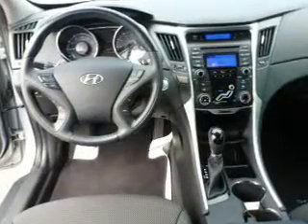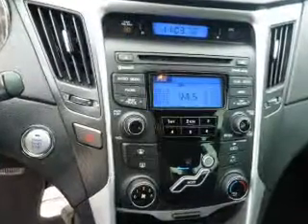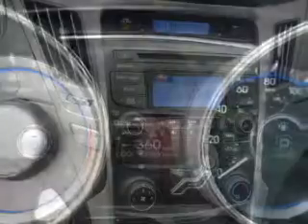Keyless entry. Leather seats. Power door locks. Power windows. Cruise control. Bluetooth wireless. An AM-FM stereo with a CD player.